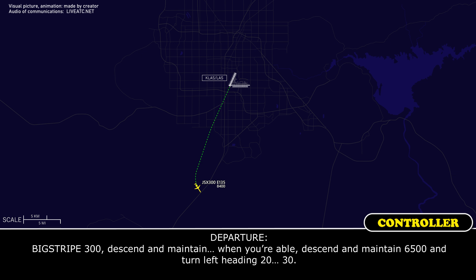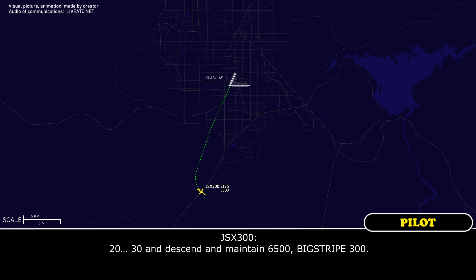Okay, Big Trip 300, descend and maintain — when you're able — descend and maintain 6,500, and turn left heading 030. Readback: 030 and descend and maintain 6,500, Big Trip 300.